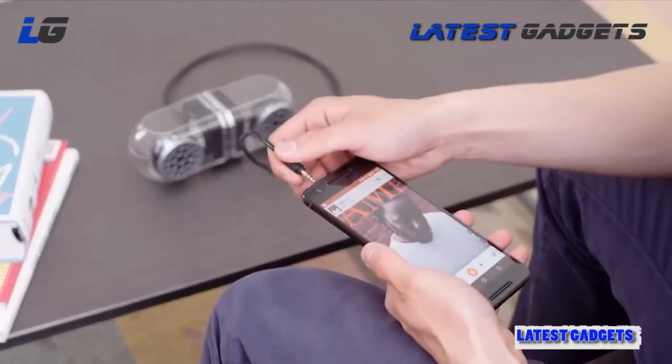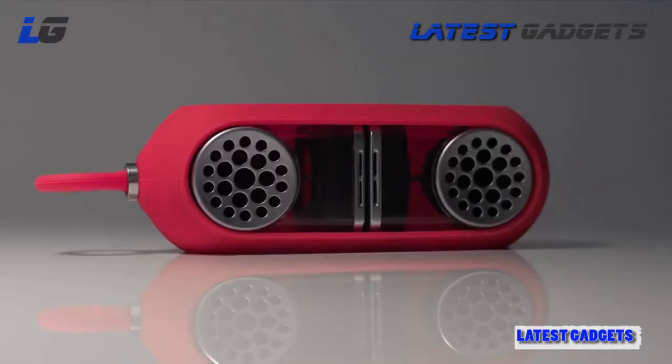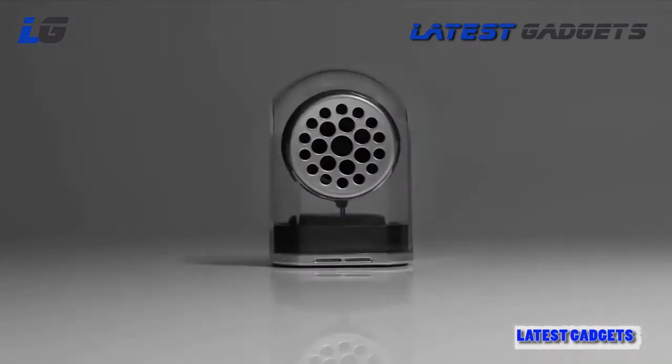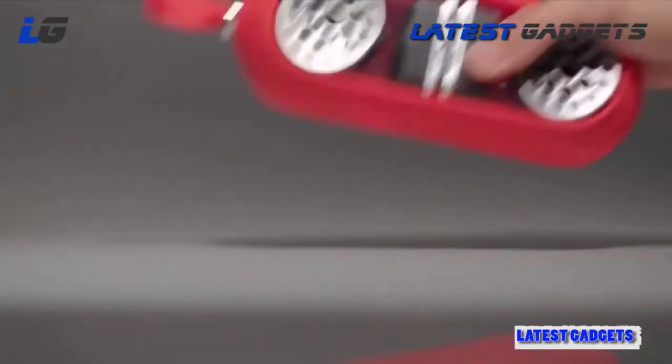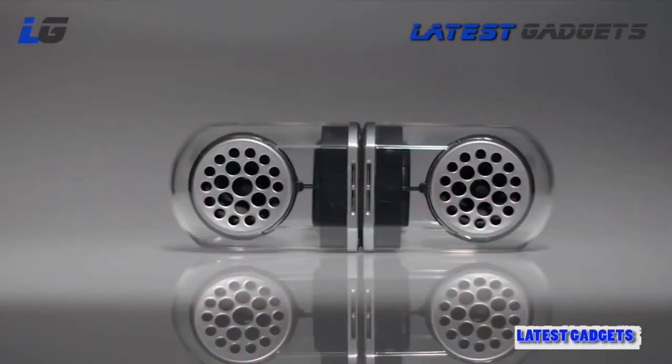Big bass, sweet highs — you won't lose sound fidelity with these. You can play them wireless or use the hidden jack for a quick hookup. Clean, sleek, modern — these are the wireless speakers you've been waiting for. GoDuo: premium sound anywhere.